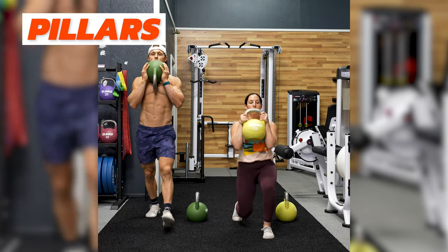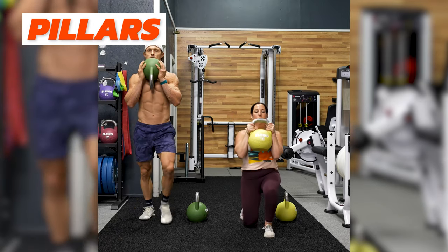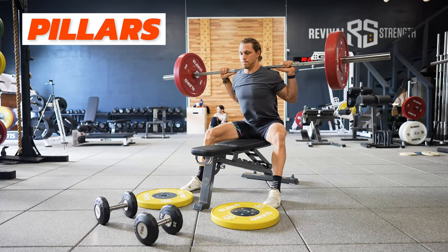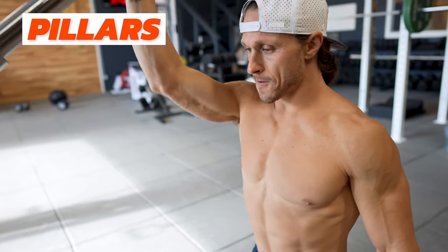Hey everyone, here's what's ahead in this cycle of Persist across all four training tracks. To start, we're launching the Pillars track — four days a week, 60-minute workouts each and every day without skipping a thing. This is where you'll find the most essential elements of functional bodybuilding in a concise program that will leave no training stone unturned.